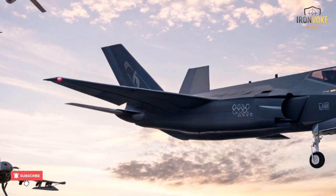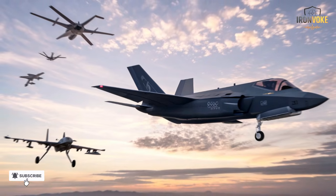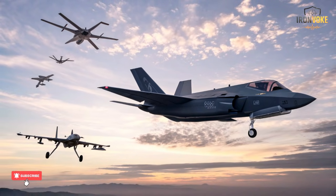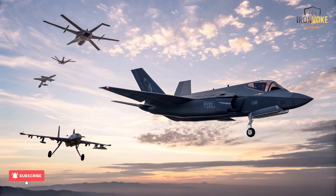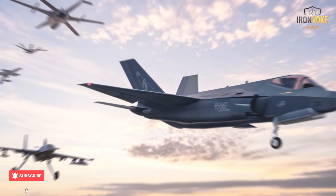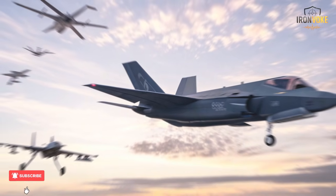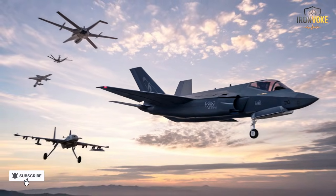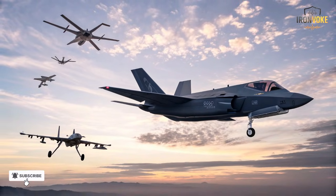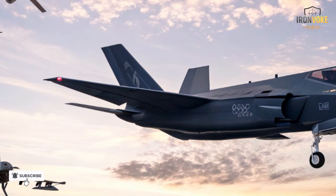With the regional balance constantly shifting, Israel plans to expand its fleet to over 75 Adirs, ensuring 24/7 dominance across Middle East airspace. Each new jet will carry the lessons learned from every mission, every upgrade, and every technological breakthrough. The Adir isn't just a fighter — it's a vision of the future, representing a blend of American engineering and Israeli innovation that defines 21st century air power.